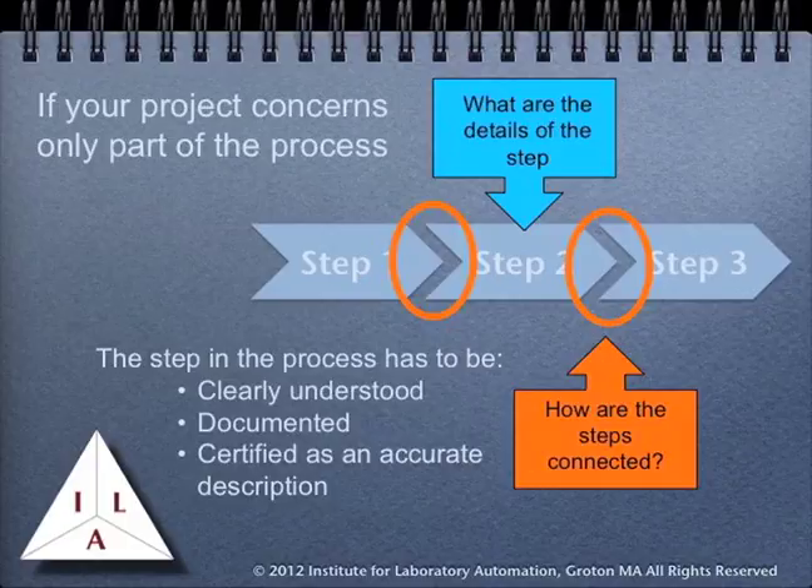If your project only concerns part of the process, you need to have the same information, but really pay attention to the details of the portion of the process you are dealing with, and how it connects to the rest of the process — the steps both preceding and following the section you are responsible for. Again, follow people doing the process. Make sure you understand the entire process and how the section you are going to be working on fits in, and any special considerations that need to be taken into account. Talk to people that are doing the work and get their input — they may have some information that will spell the difference between your success and a project failure.